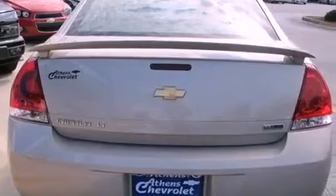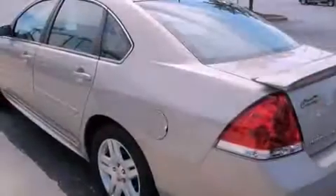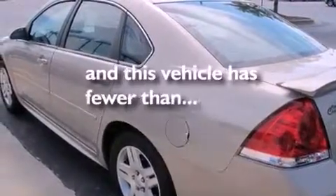Additional features include latch-ready child seat anchors, air conditioning with automatic climate control, and steering wheel mounted controls. This vehicle has fewer than 15,000 miles on the odometer.